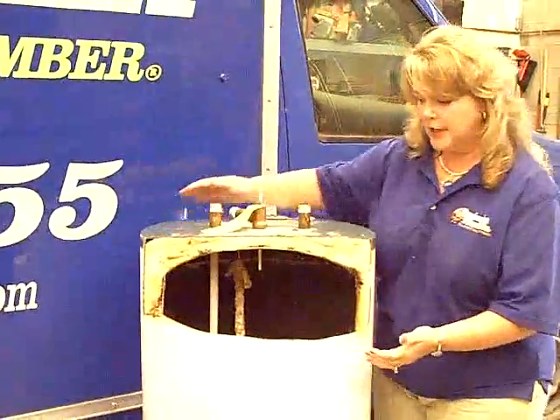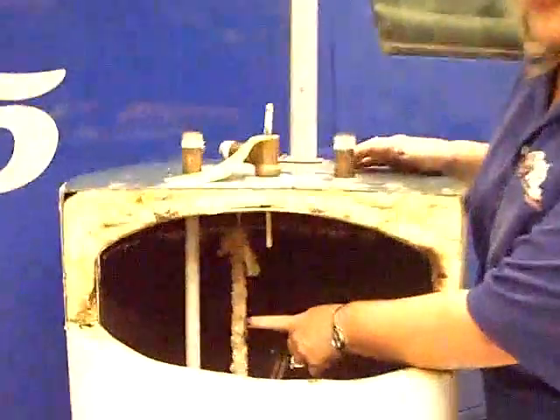Here we have a corroded anode rod. This will cause a lot of smell and debris in your water. We also have an element here and we have our dip tube. As you can see, every single day we shower in this water. The manufacturer recommends you drain your water heaters every single year to get rid of the majority of the sediment that builds up year after year.